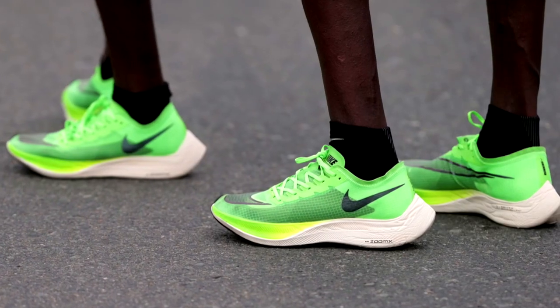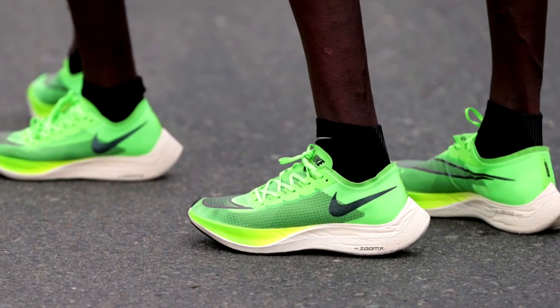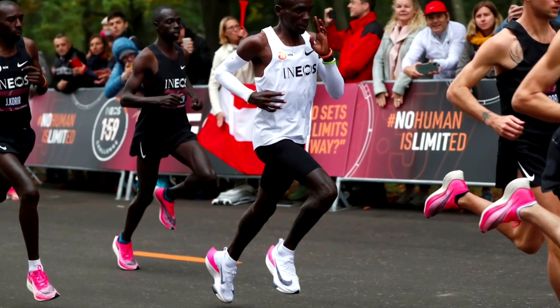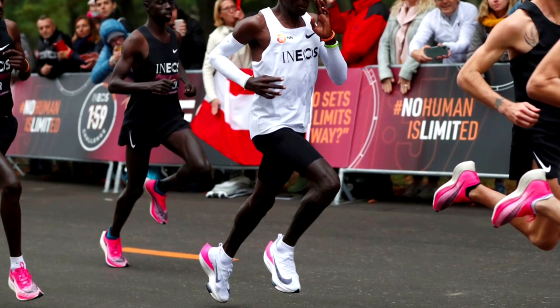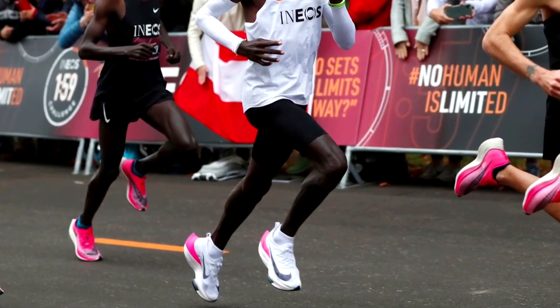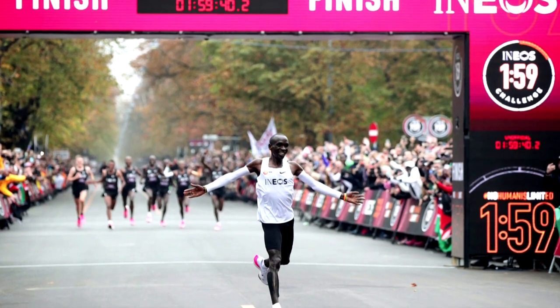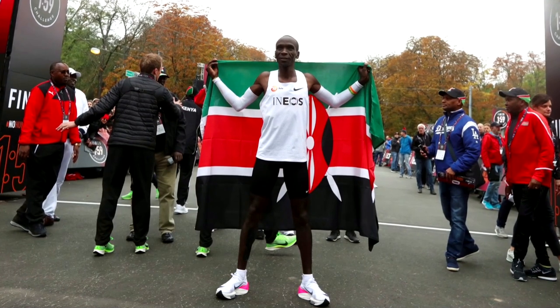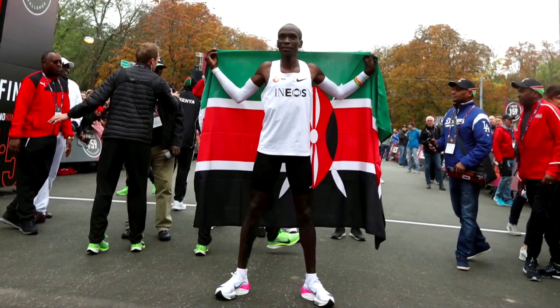While most versions of the earlier VaporFly fall under the new guidelines, one notable model does not — those worn by Kenyan runner Eliud Kipchoge in October when he became the first person to run a marathon in under two hours. The race was unofficial for technical reasons, but his running shoes, which reportedly had extra-thick soles and three carbon plates, were nevertheless subsequently banned.